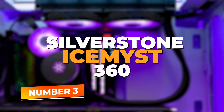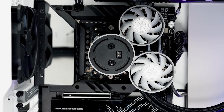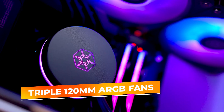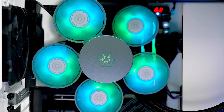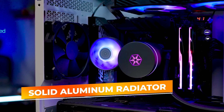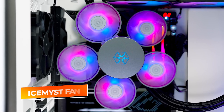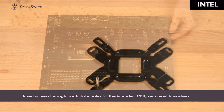Number three: Silverstone Ice Mist 360. At number three, the Silverstone Ice Mist 360 ARGB delivers performance that's hard to ignore, especially for PC builders who demand cooling muscle without sacrificing aesthetics. With its triple 120mm ARGB fans and an aggressively styled radiator, this cooler isn't just about function — it knows how to stand out in any setup. Silverstone gives you a solid aluminum radiator paired with uniquely finned fans that maximize airflow. The included Ice Mist fans operate quietly even when pushed under load, offering reliable cooling for high-end CPUs during gaming marathons or creative workloads.